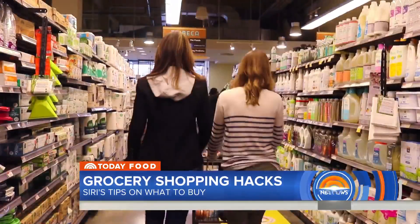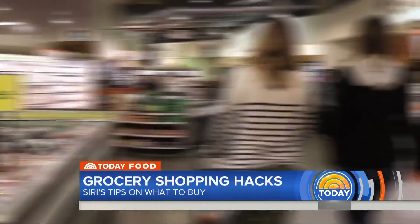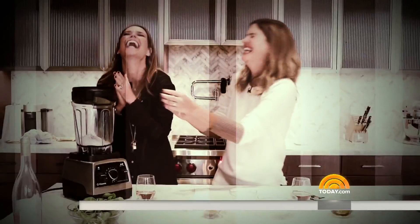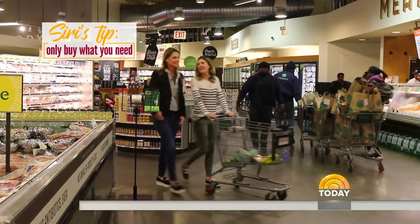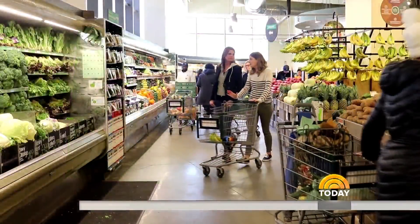This morning I'm furthering my quest for culinary confidence with friends like Siri. She actually took me to the grocery store to learn some basics, some hacks, and to fill up the pantry with some essentials. The grocery store — aisles of options, so many choices. Hey, you're going to teach me to shop like a pro. Take a look.